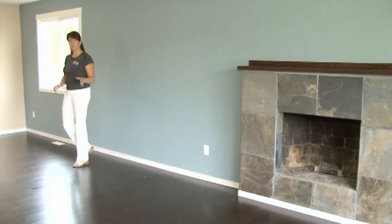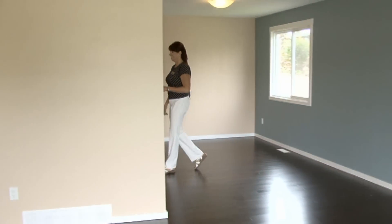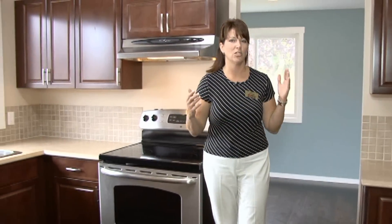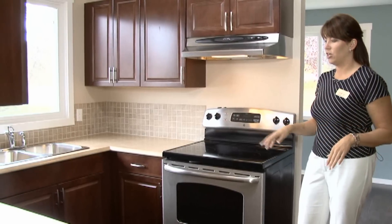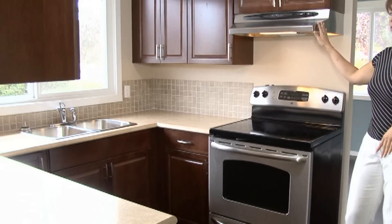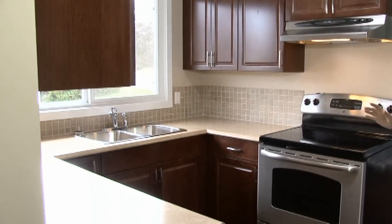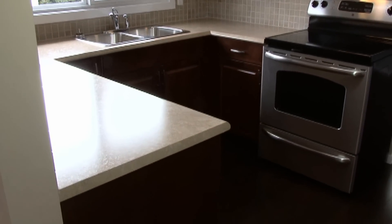This dining room is open to the living room, and next we're going to show you the kitchen. As I mentioned outside, this home has been totally renovated. It's got new cabinets, countertops, stainless steel stove, over-the-hood range fan, and a stainless steel fridge. There are loads of cabinets in really nice dark wood, and there's a tile backsplash.